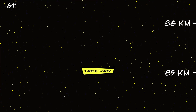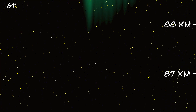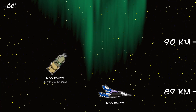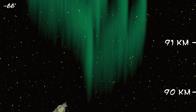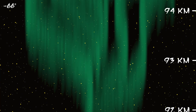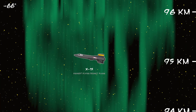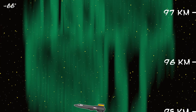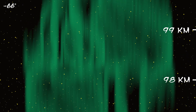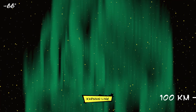Welcome to the thermosphere, the final layer of our journey into space. At an altitude of 100 kilometers, the Karman line is generally accepted as the beginning of space. Temperatures in the thermosphere can reach 4,532 degrees Fahrenheit, but the molecules are so far apart that you wouldn't even feel it. When particles from the sun hit the atmosphere, they excite the atoms in the air. These excited atoms begin to glow, creating brilliant displays of light called auroras. You are about to reach a place where fewer than 1,000 people have ever been. You are now leaving the Earth and crossing the Karman line. Welcome to space.